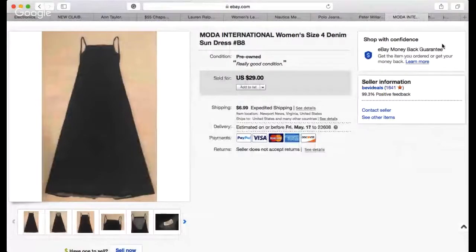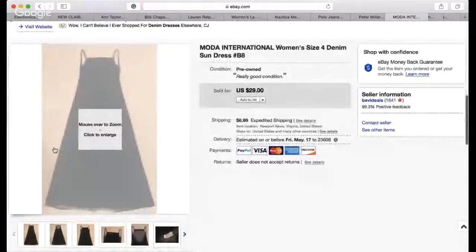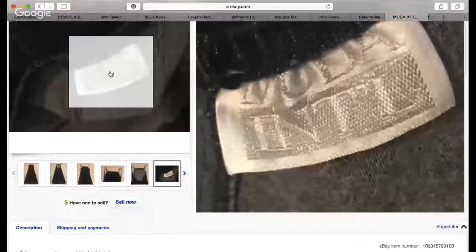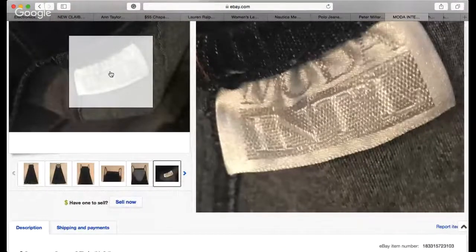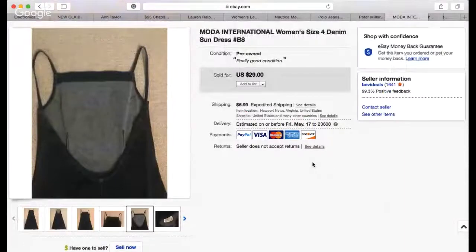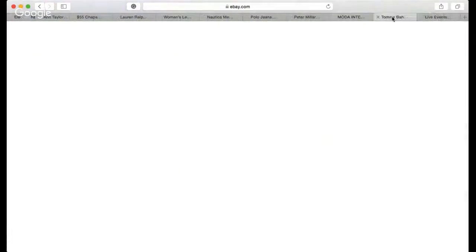Next item is this Moda International — a brand I've never picked up before. It's a denim dress, and denim sells. I paid $3.50 for it — it was half off at the thrift store, originally $6.99. It's more of a summer style with an open back. Someone sent me an offer for $20, I countered with $25 and they bought it plus $6.99 shipping. Definitely made some money there.